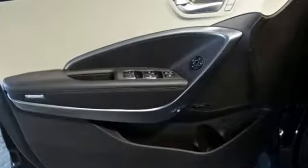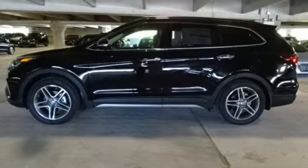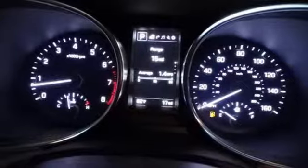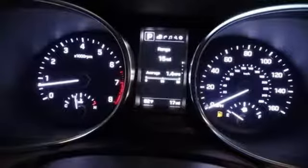Bluetooth wireless audio streaming, power heated mirrors, heated and ventilated leather bucket seats, rear parking sensors, doors and push button start proximity key, heated steering wheel, V6 engine, hands-free lift gate, gas pressurized shocks, and automatic transmission.